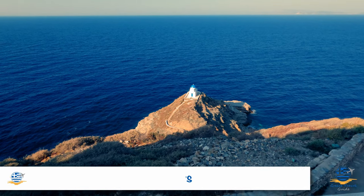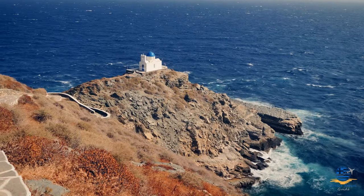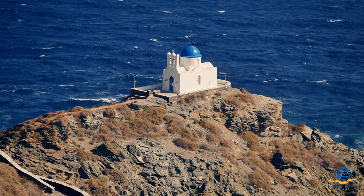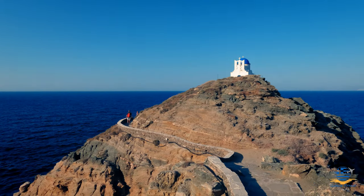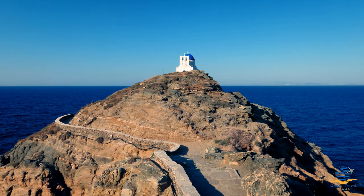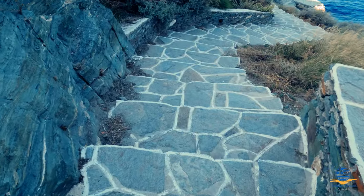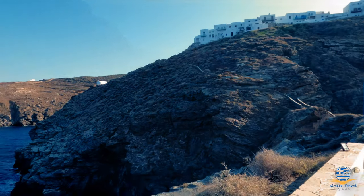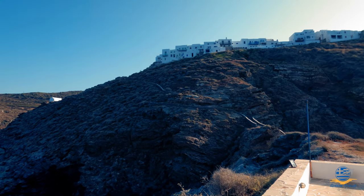Castro is also where you'll find the most iconic site on Sifnos — the tiny church of the Seven Martyrs. Perched atop a small rocky outcrop, it's accessible only via a winding series of steps heading down from the southern end of Castro, but the view is definitely worth the effort and not to be missed.